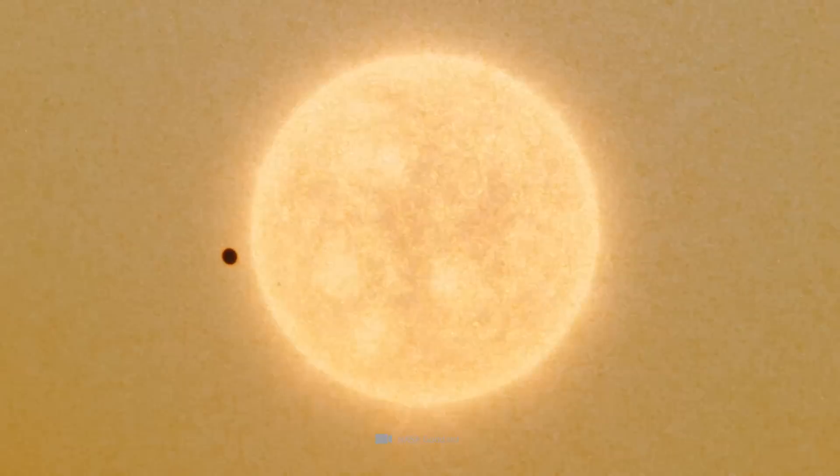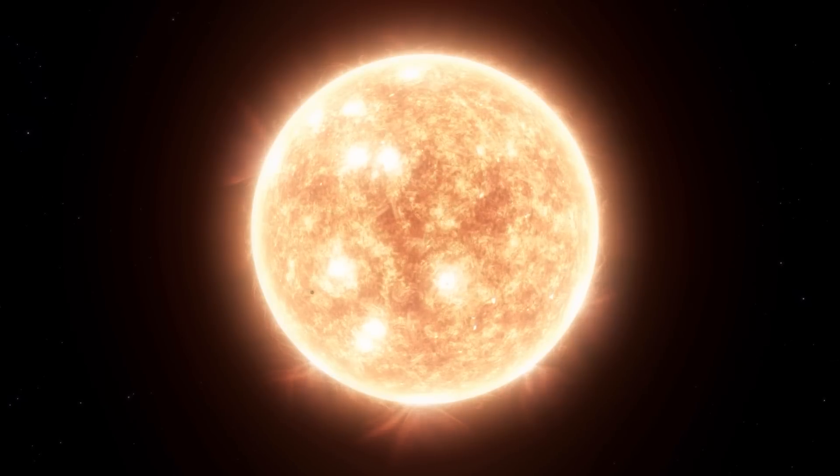Why Mercury has such massive amounts of liquid rock in its interior, compared to its small size, is still a mystery. Presumably, these peculiarities have to do with the extremes to which Mercury, as the closest planet to the Sun, is exposed.